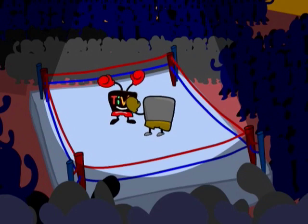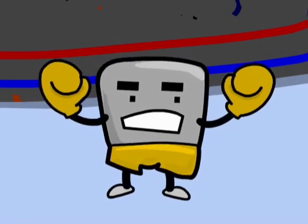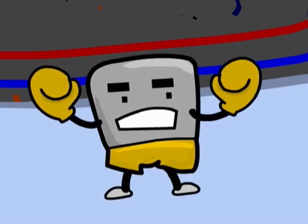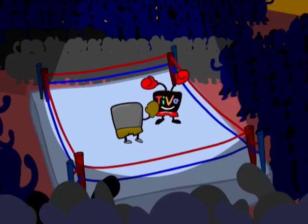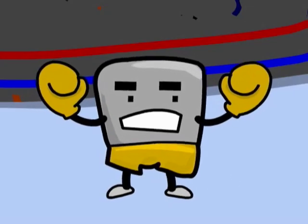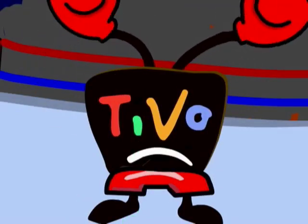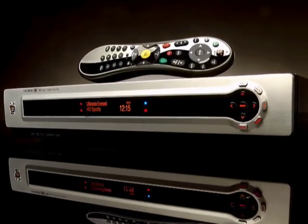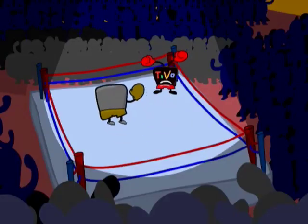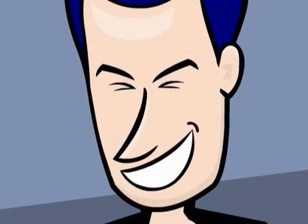The generic cable box has an early edge. It does all the basic stuff that TiVo can do — records TV shows automatically, lets you fast forward through ads, lets you pause or rewind live TV. They both charge around $10 a month, but the cable company box costs you nothing up front. You have to pay $100 for a TiVo, or $800 for the high-def version. And if anything goes wrong with the cable box, they just swap you a new one. That's gotta hurt.